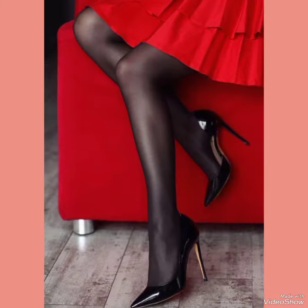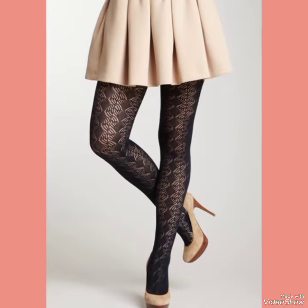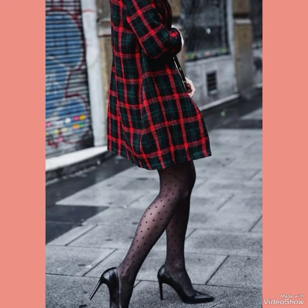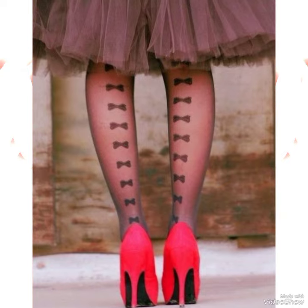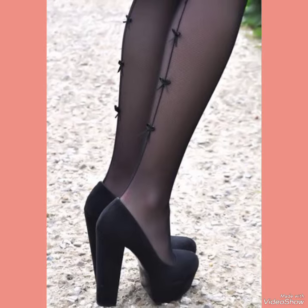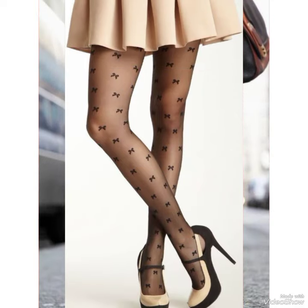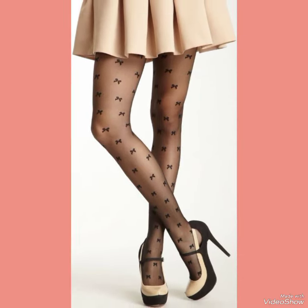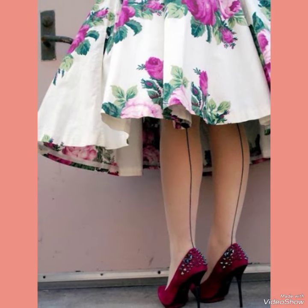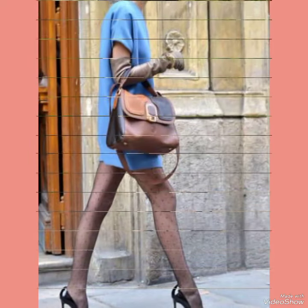Hello everyone, welcome back to my YouTube channel. Today in this video I am sharing one of the most beautiful, stylish and gorgeous collections of stiletto high heel pumps which are launched at this time. They are very classy and elegant. In my channel you can see every type of high heel pumps and collection, like office wear, party wear and casual wear. These pumps are very comfortable and mostly worn by girls and women.